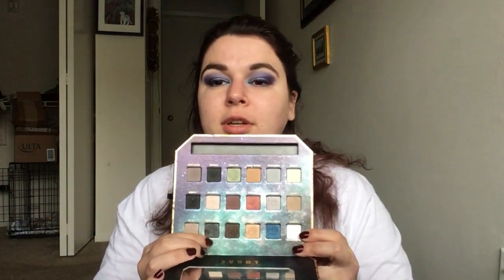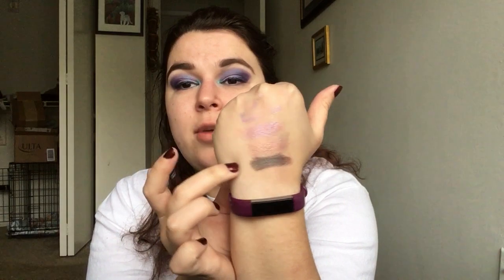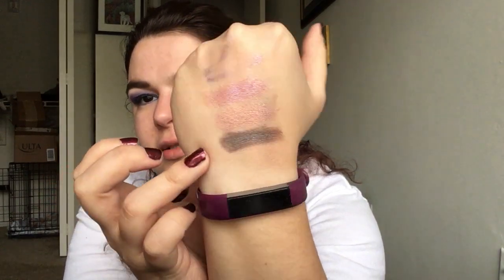This is the Pirates of the Caribbean LORAC Palette. I love this palette so much — anything Disney gets me to the core. And this shade, Black Pearl, is a duochrome. It's one of those blue-brown pigment ones. It's a very common duochrome to see in palettes. I feel like this one is a more subtle version of it, but it's there.